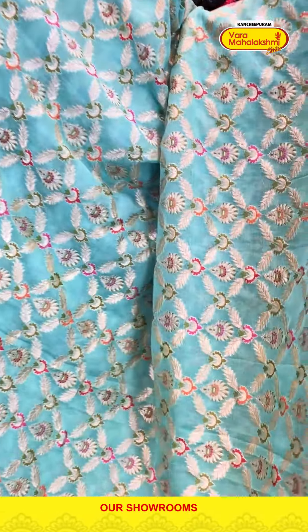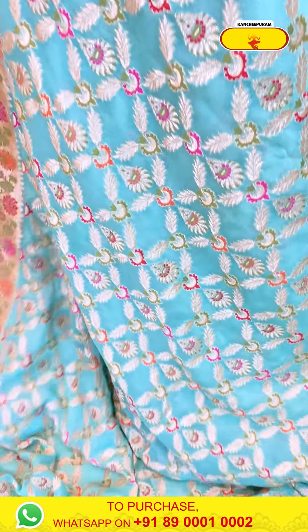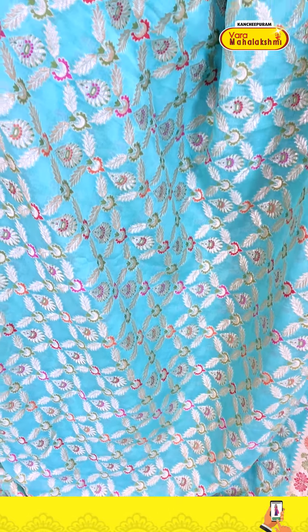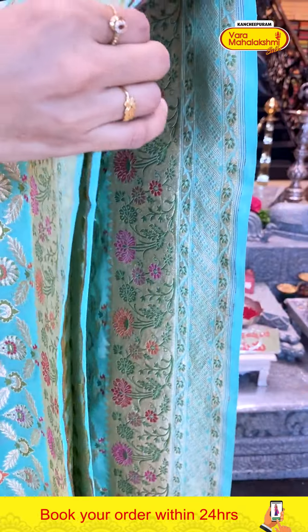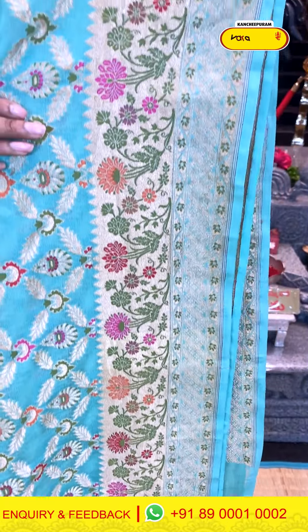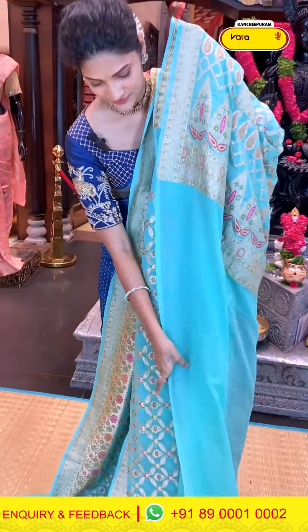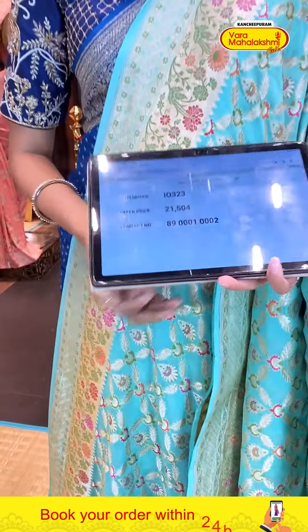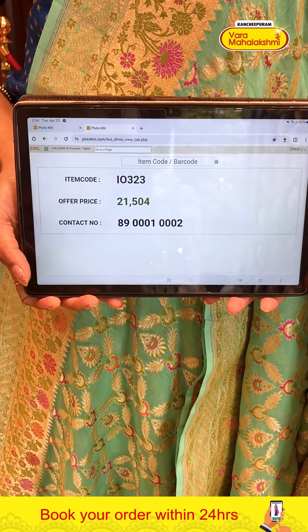Wow, it's a sea green colour georgette saree! The body has a checks pattern in multi-colour thread weaving and zari weaving, with an elegant pattern in between. The border has cross lines with detailing thread weaving in multi-colours. A very rich-looking saree with a pallu featuring floral boodhis and a self blouse. Saree item code IO323, offer price 21,504 rupees.